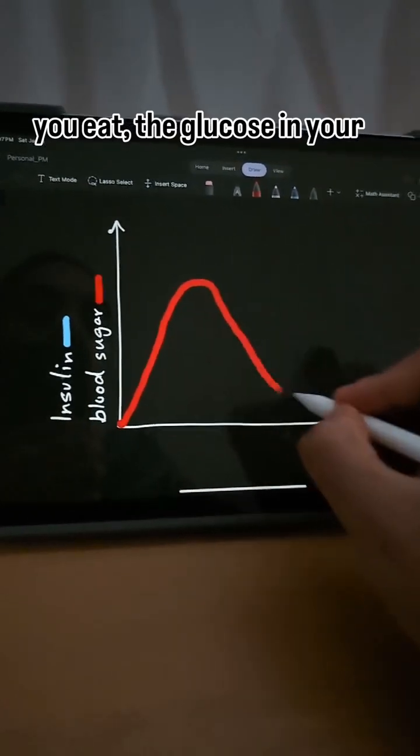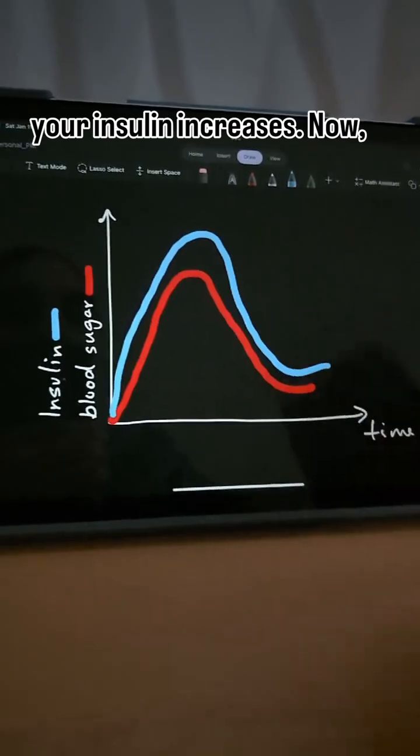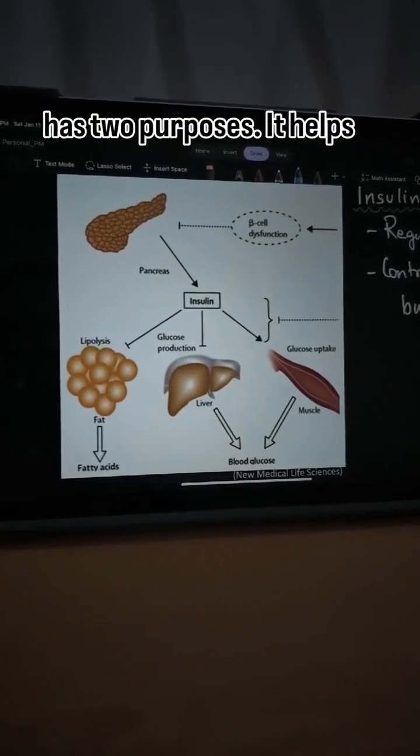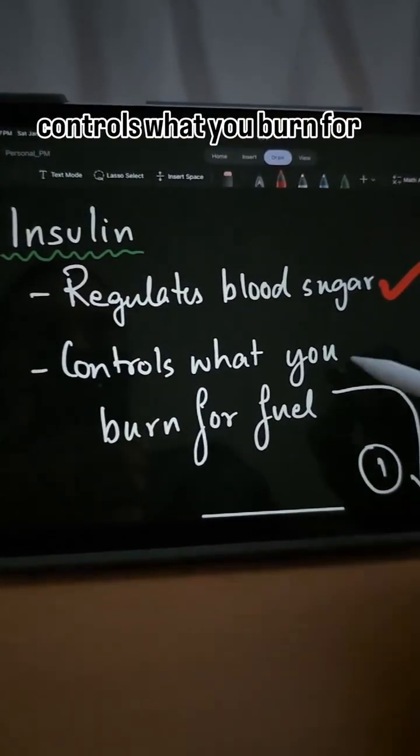So when you eat, the glucose in your body increases. To bring that glucose down, your insulin increases. Now insulin is a very important hormone in your body and it has two purposes: it helps regulate blood sugar and it controls what you burn for fuel.